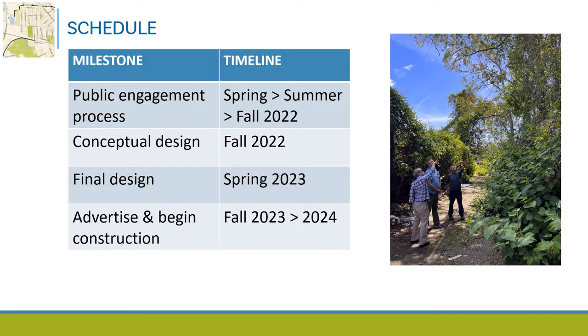The schedule for these path projects includes a public engagement process that began this spring and will continue through summer and fall 2022. Following the public engagement process, we anticipate having conceptual designs later in the fall of 2022. Once we review the conceptual designs and solicit additional public input, we anticipate having final designs in the spring of 2023. If there are no unforeseen delays, we anticipate advertising construction in the fall of 2023 and beginning construction during 2024.